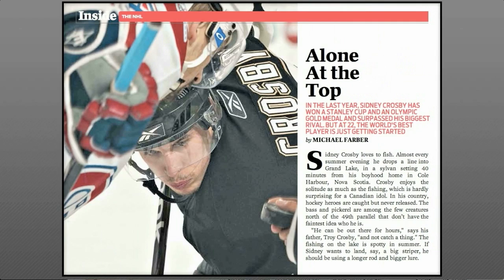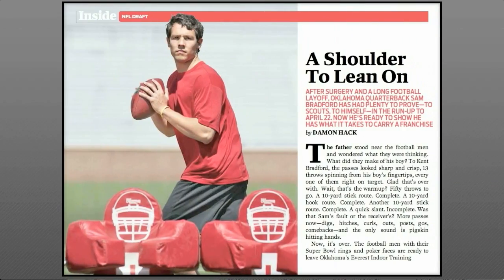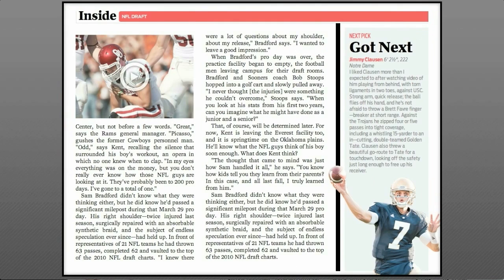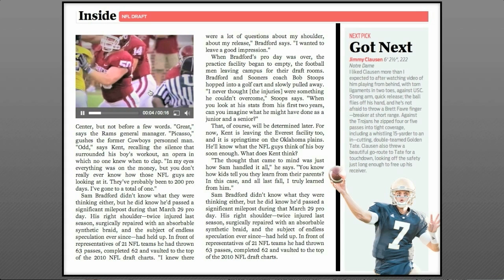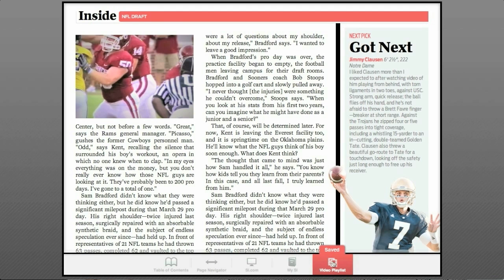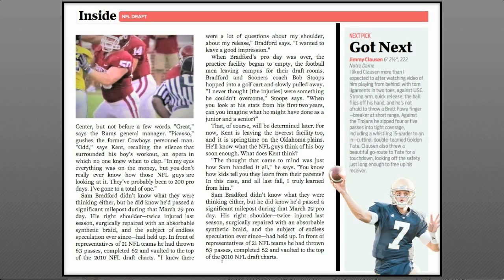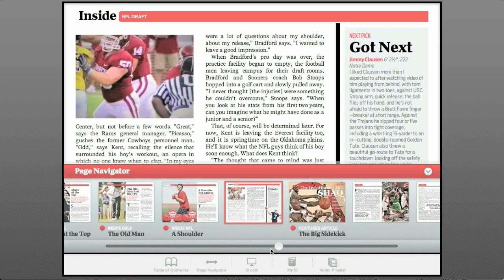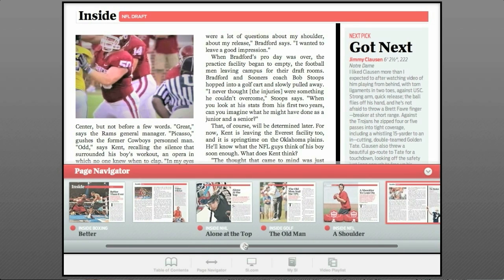And here's your hockey, and here's your golf. And here's the NFL, with highlights, of course, but you may want to save this to look at later. It's most important to know exactly where you are in the magazine, so you can move easily to find what you want.